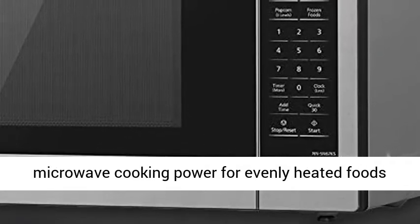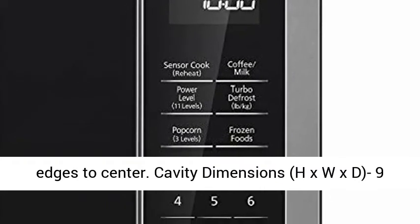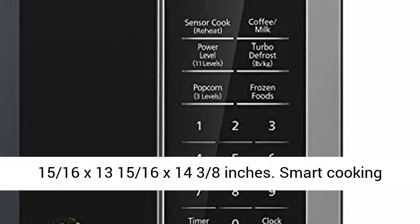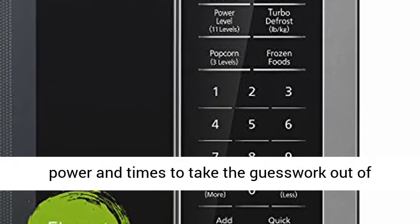Inverter Technology generates a seamless stream of microwave cooking power for evenly heated foods, edges to center. Cavity dimensions (H x W x D): 9 and 15/16 x 13 and 15/16 x 14 and 3/8 inches.